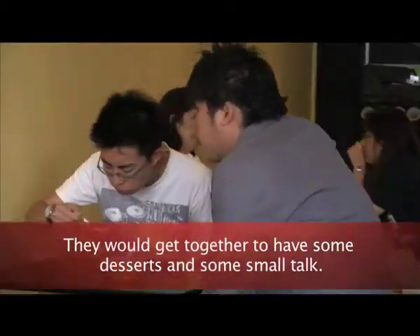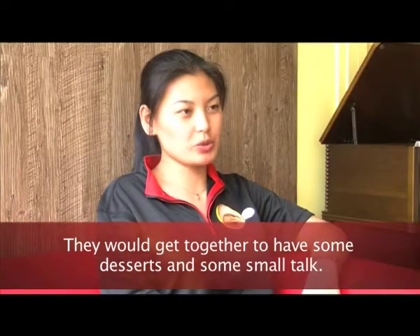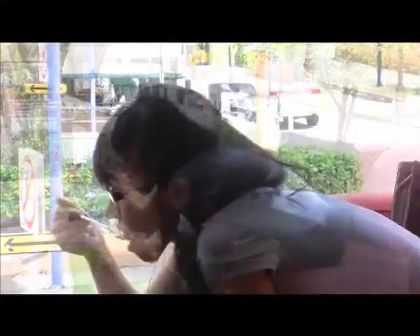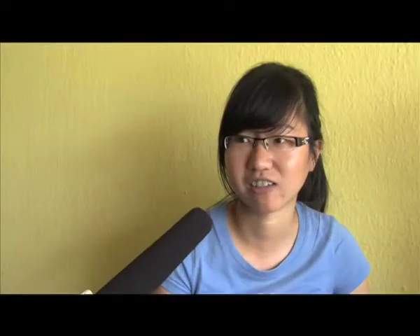It's very sweet and refreshing and I like to come here because they are very generous with the things that they give in the dessert. For me, I'm still a student so I think it's a bit on the high side, but still okay.